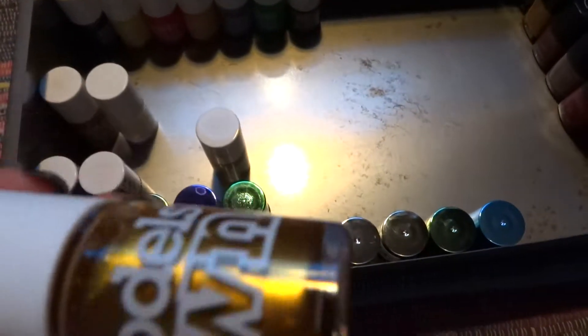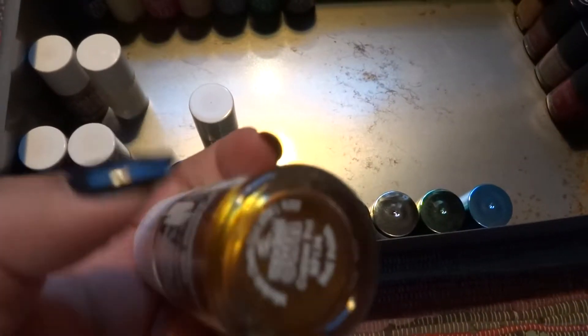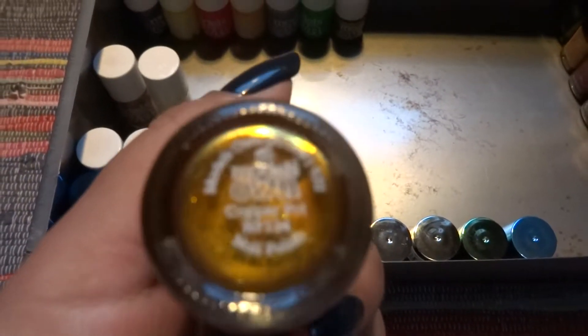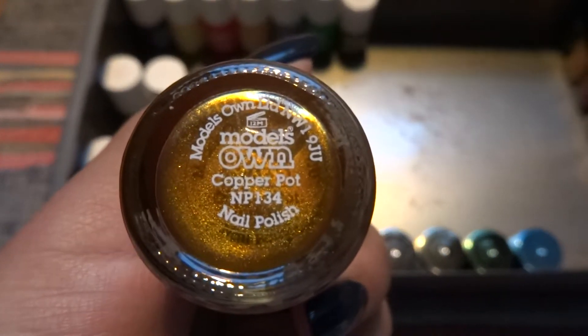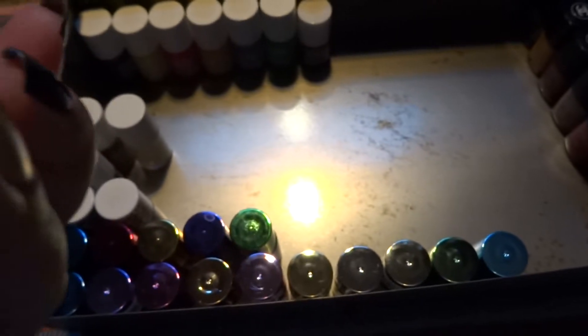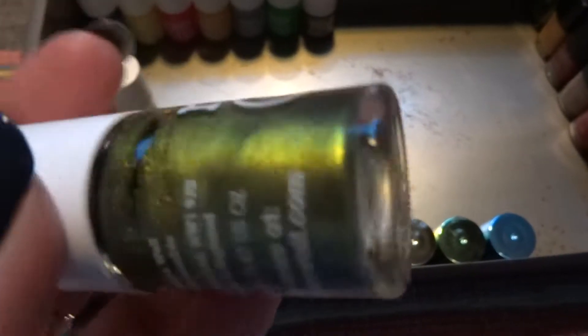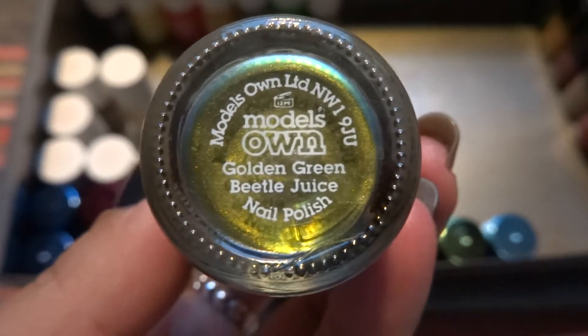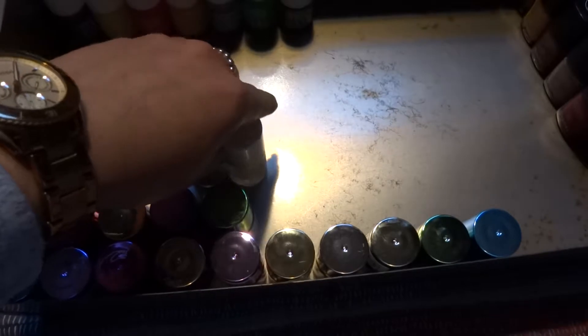Then we have this duochrome nail polish from the Beetle Juice collection — let me see if my camera wants to focus — it's called Copper Pot, very beautiful. The other one is also a duochrome, green-blue with gold-green, also from the Beetle Juice collection. Very beautiful.